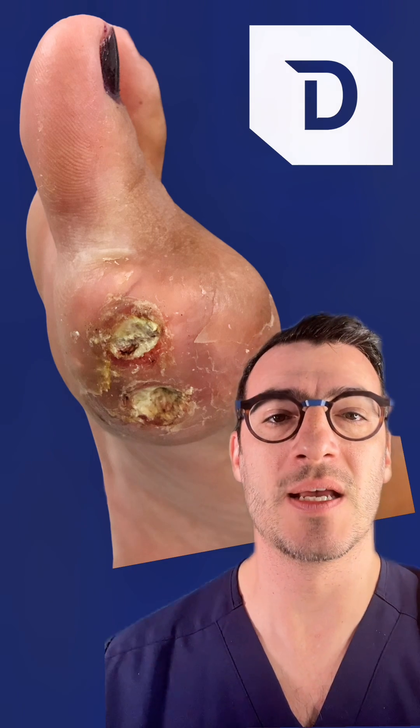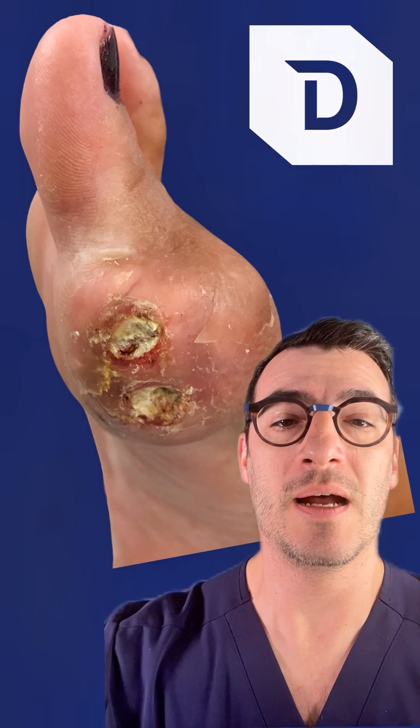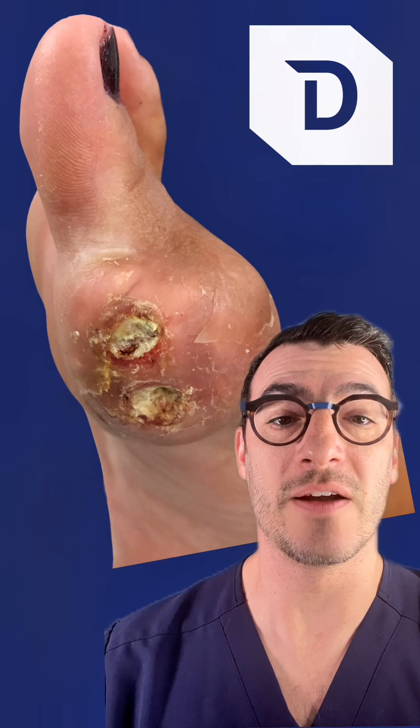Here's an example where gout was significantly advanced and poorly controlled, where you can actually see the gout crystals or uric acid exuding from the joint itself.